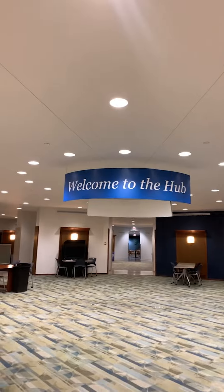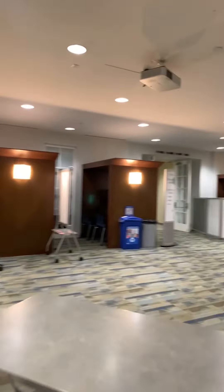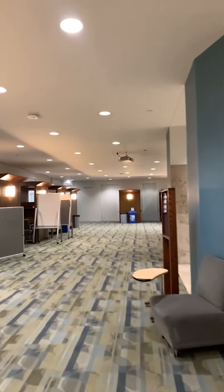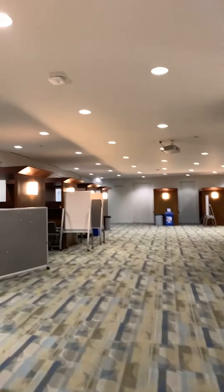A really cool space within the William T. Young Library is in the basement called The Hub. The Hub is a collaborative space for students to meet and work on group projects. It's also home to UK's Writing Center, where students can submit their papers for an extra set of eyes for their classes.